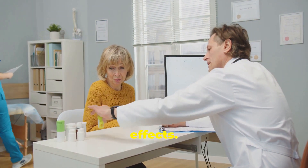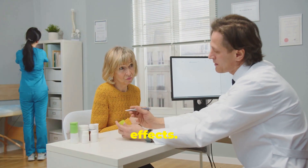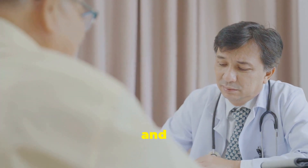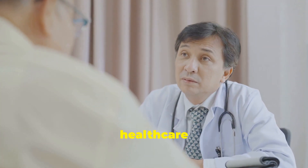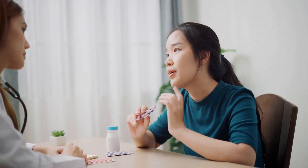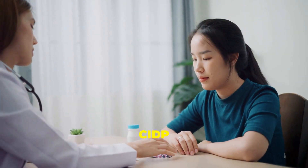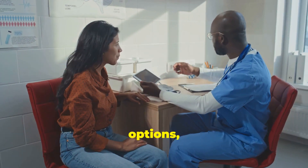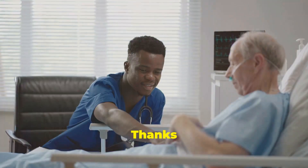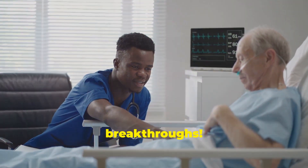As with any medication, VivGart comes with potential side effects. The most common include upper respiratory tract infections and infusion-related reactions. Your healthcare provider will monitor you closely during treatment. VivGart is an exciting advancement in CIDP treatment — if you're exploring options, talk to your doctor about whether it fits your treatment plan. Thanks for watching, and don't forget to subscribe for more updates on the latest medical breakthroughs.